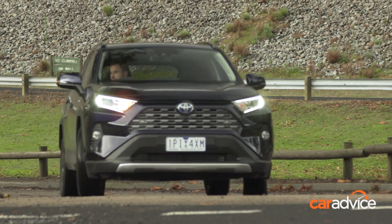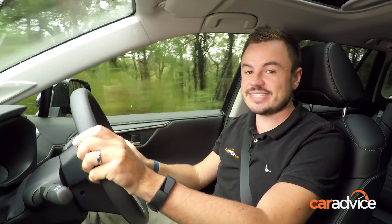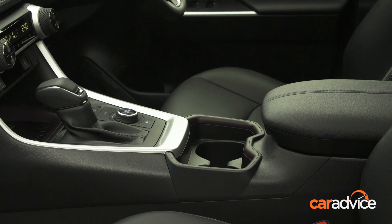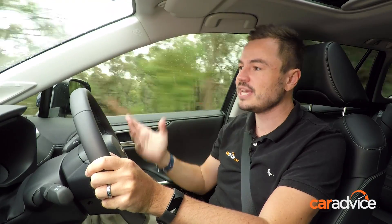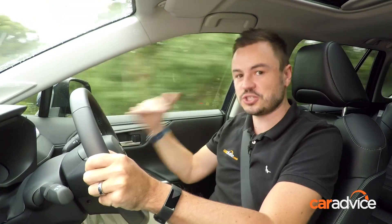While some RAV4 variants have a conventional torque converter automatic gearbox, the hybrid uses a CVT — continuously variable transmission — and it is arguably the best way to go about a hybrid system, because you never feel the step changes as you're taking off in EV mode. Everything's nice and smooth. The only downside is that when you do get into the throttle, the engine can get a little thrashy, because it is always keeping those revs up high to give you as much torque as it can.